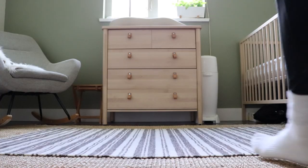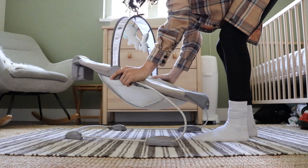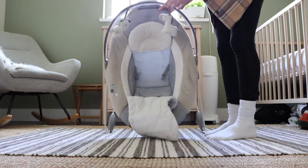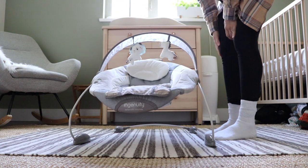I also have a baby bouncer which a friend very generously gifted to me, and it works perfectly great. The only problem is it doesn't fold up, which is really an issue because it takes up so much space. Not being able to tuck it away at certain times of the day makes my house feel crowded. So for the next child, we will invest in a baby bouncer that can fold up.